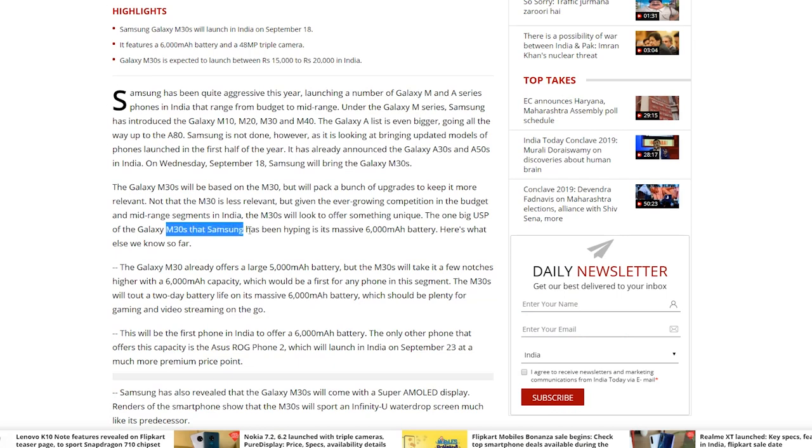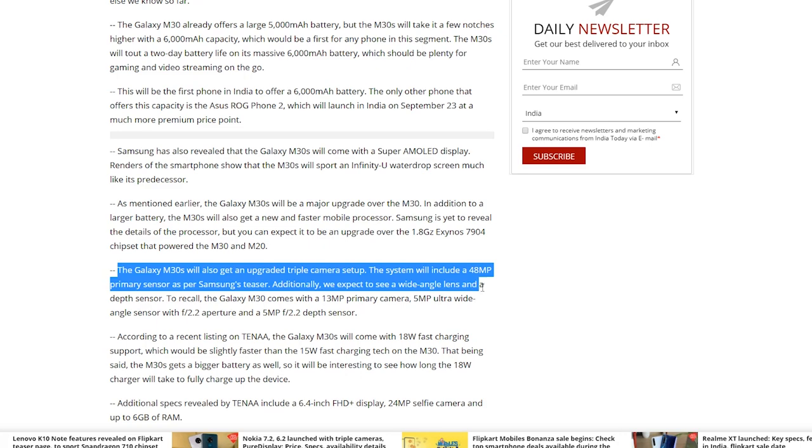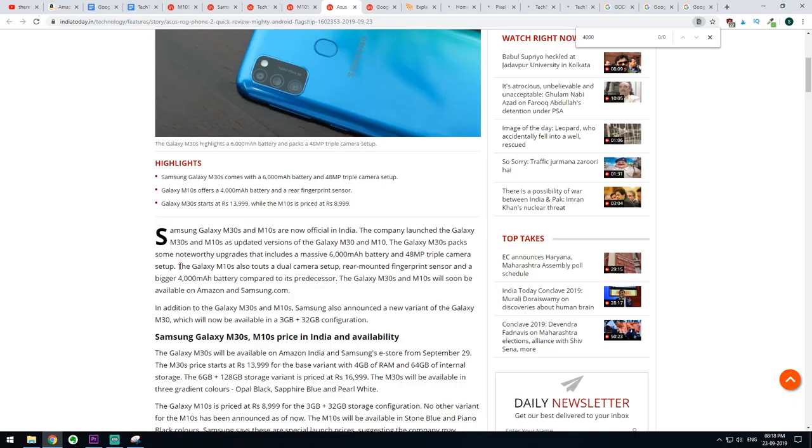When we talk about the Galaxy M30s, the upgrades compared to the M30 include a massive 6,000 mAh battery and a 48-megapixel triple camera setup. For the Galaxy M10s, we're going to see a big 4,000 mAh battery, a dual camera setup, and a fingerprint sensor. These devices will be available on Amazon India and Samsung's e-store.